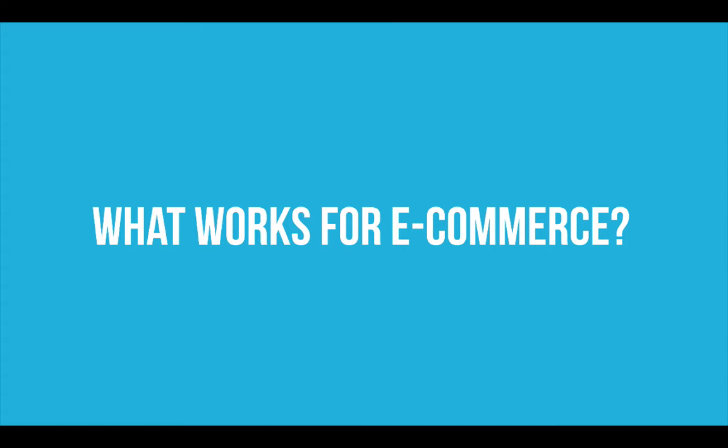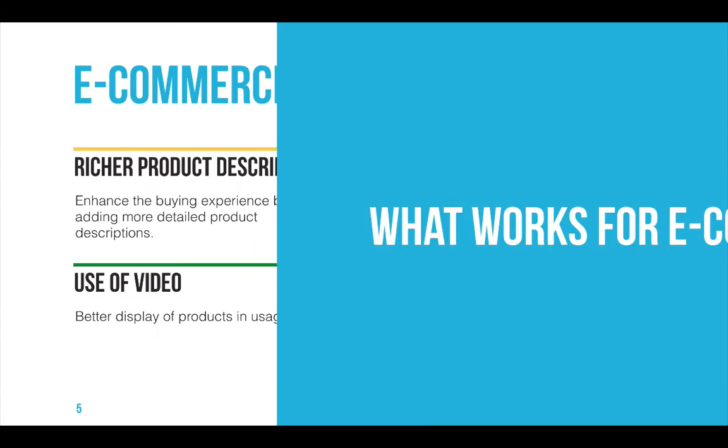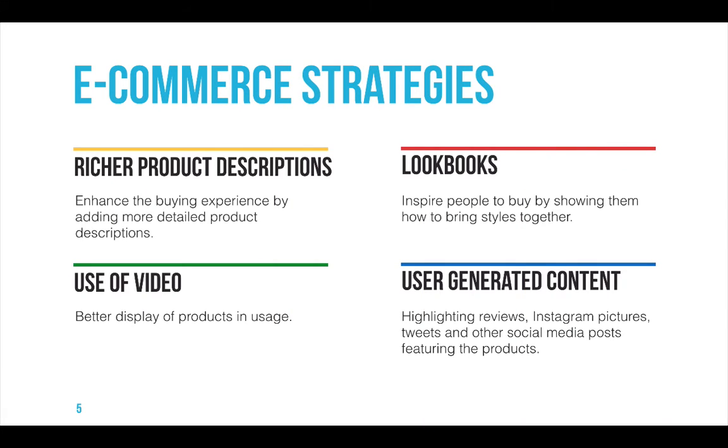Let's start with what exactly works for e-commerce. We interviewed a lot of our e-commerce customers and realized there are four main points. These strategies are backed by content: you can enrich your product descriptions and enhance the buying experience by adding more detailed descriptions and inline images. Lookbooks to drive inspiration, the use of video to better display how a product looks in real life or on a person, and user-generated content — highlighting reviews, Instagram pictures, and real people using these products.